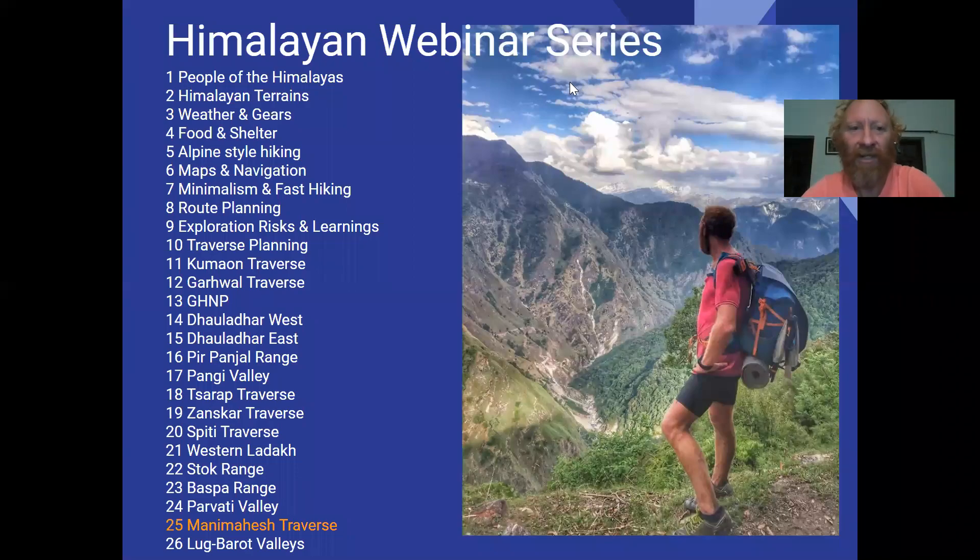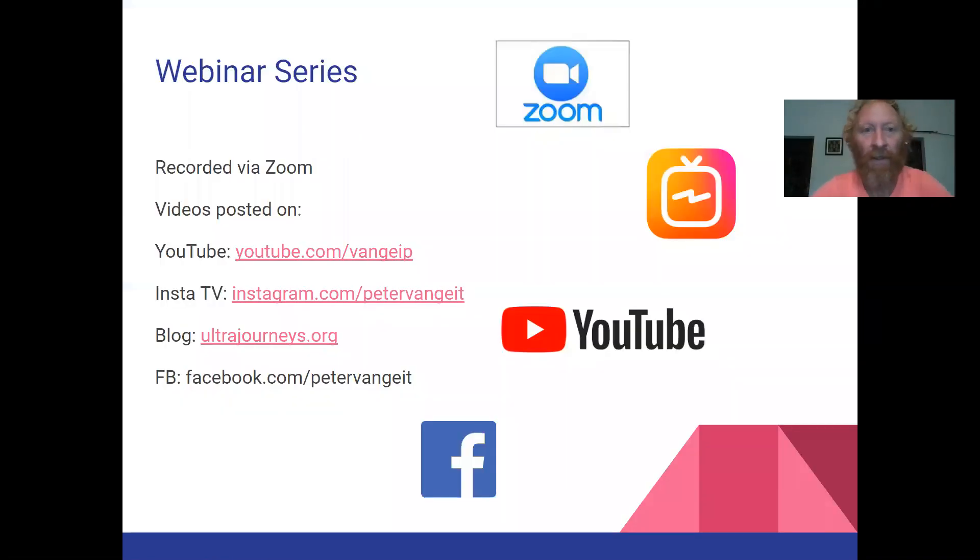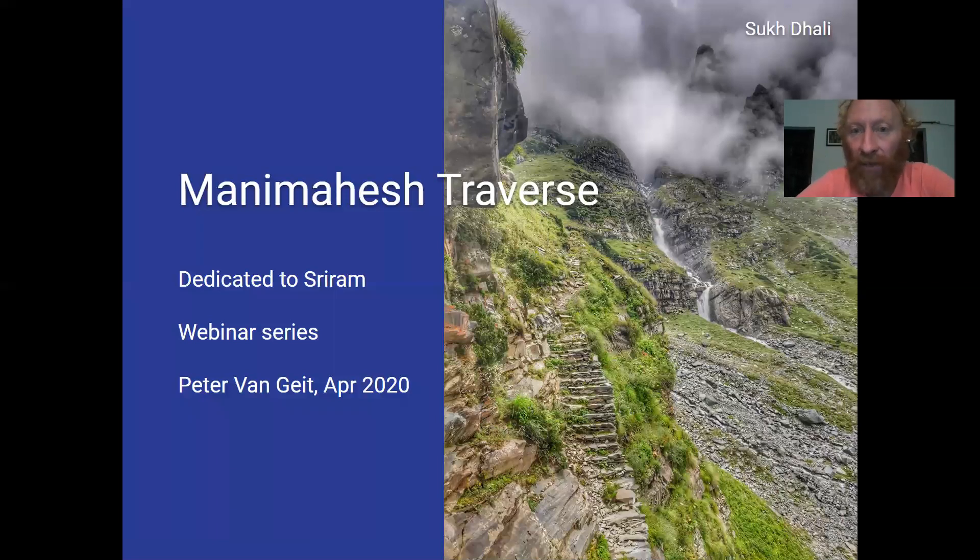Welcome back to the Himalayan Webinar Series. Today I'm going to take you on a spiritual journey to one of five adobes of Shiva in the Himalayas — Manimahesh Kailash, deep inside the beautiful Chamba Valley, along three passes all the way from the foothills of the Himalayas across the Dolador into Chamba, across two more high passes. This session gets recorded on Zoom and videos are posted on Insta TV, YouTube, my blog ultrajourneys.org, and Facebook.